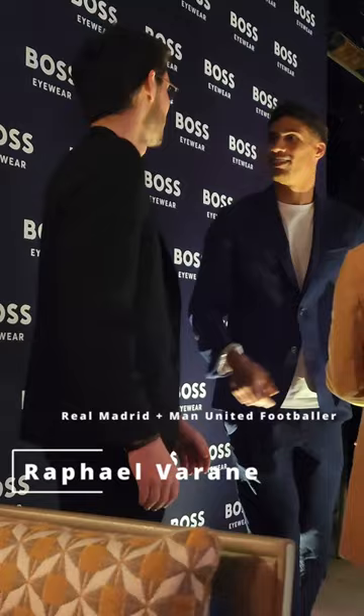Boss have been really kind to give me five brand new releases never seen before. Starting with this really cool rectangular style which features a beautiful dual layer acetate. We have a thin laminate of tortoise shell that overlaps the black silhouette of the frame — really on trend for 2023.